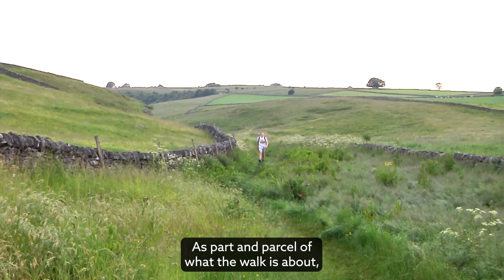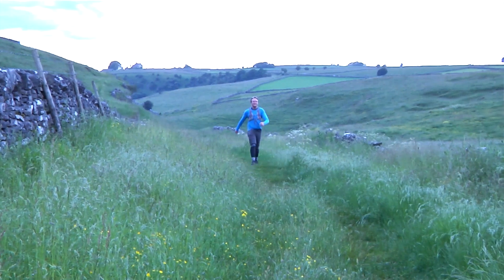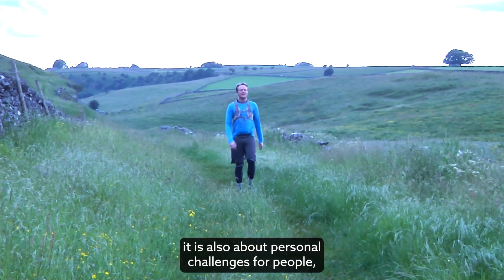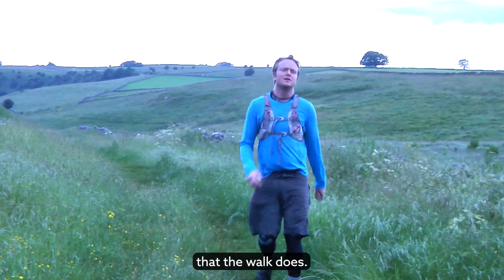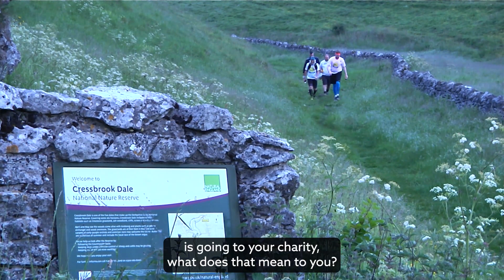It's part and parcel of what the walk is about — it's raising money for charities. That's not only what it's about; it is also about personal challenges for people. But raising money for charities is another fantastic thing that the walk does. The money being raised in this year's walk is going to your charity — what does that mean to you?